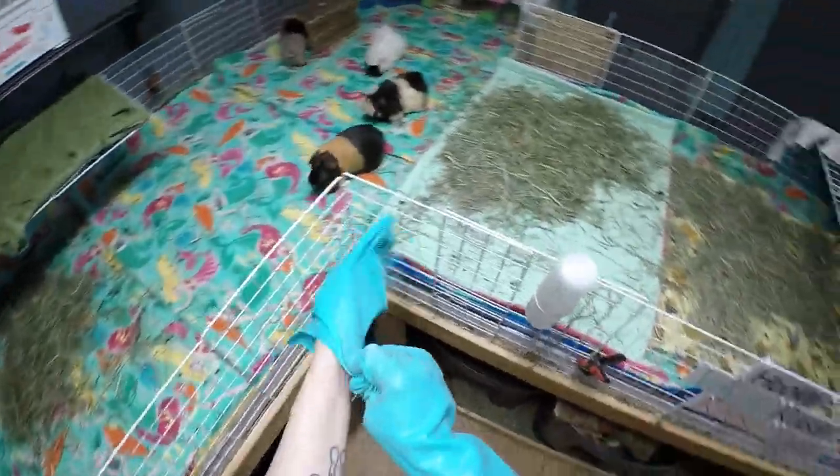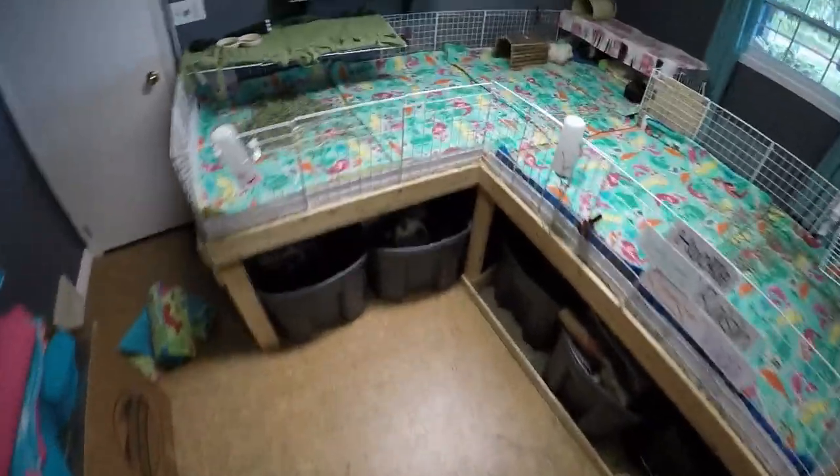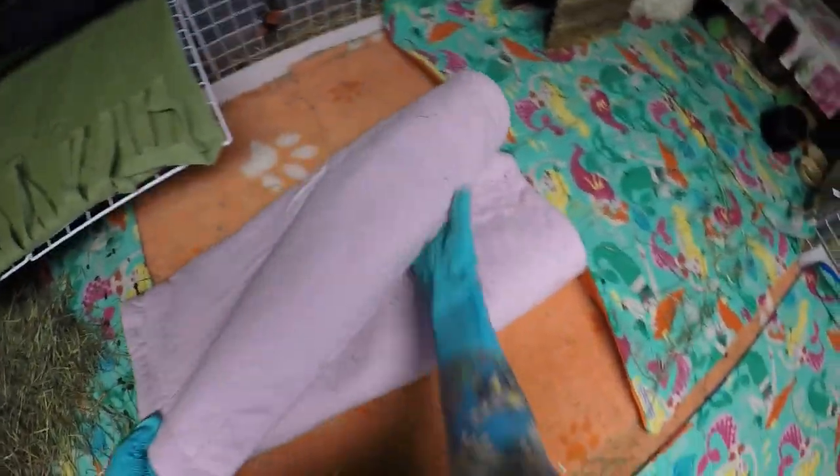Starting with the boss of the cage, the neutered male: Huckleberry Pie, or Huckle, Hucky, Huck Man for short. I adopted him from Piggle's Guinea Rescue when he was four weeks old; he will be five next month in June. Huckleberry is a silver agouti — a gorgeous gray color with a white tummy and some black on him. His fur has little ticks of white at the very end, making his fur really unique looking.